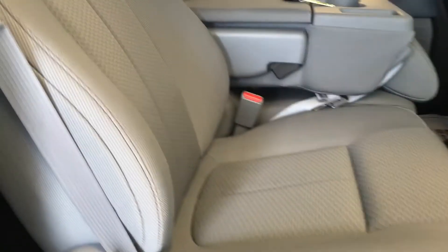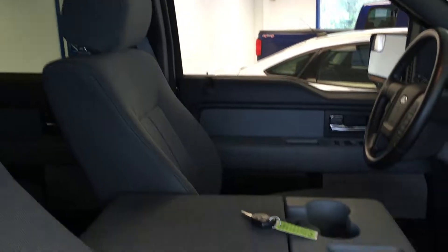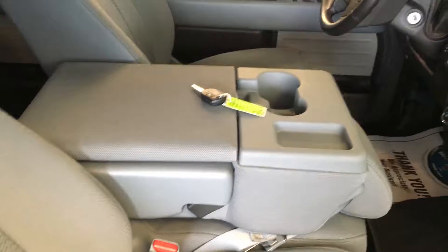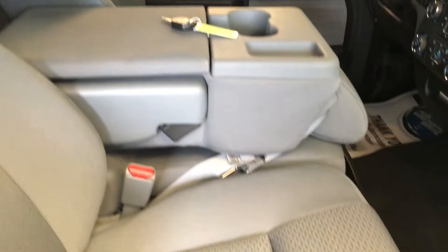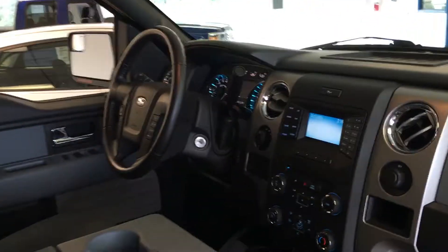Opening up to the passenger side, you can see it's a manual adjustment on the passenger seat. It does have a 40-20-40 split fold-down bench with a center console area. It's a stone-gray interior with dark-gray carpeting. As you can tell, it's free of any rips or tears. This vehicle is in excellent condition — the previous owner was not a smoker and there are no odors.